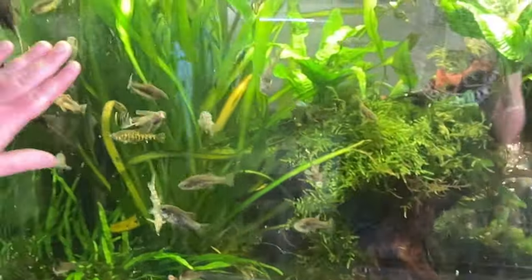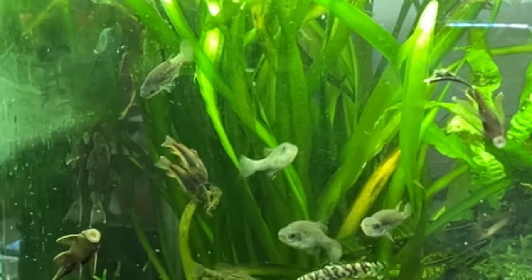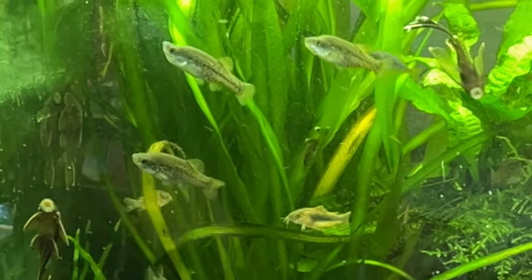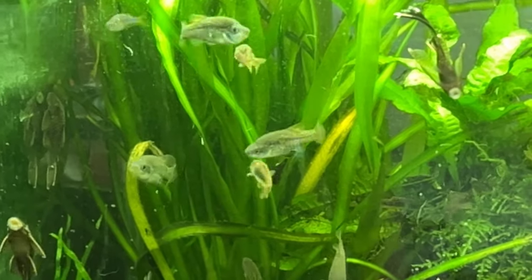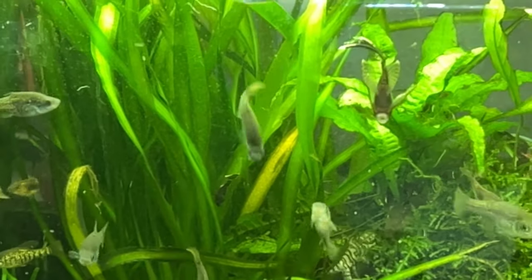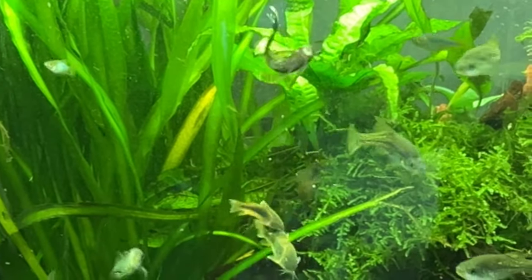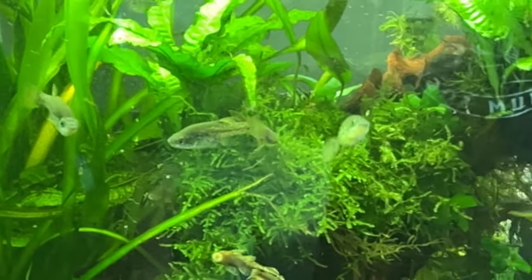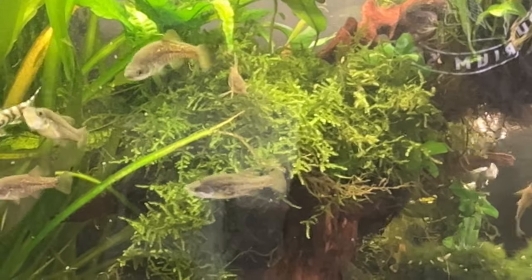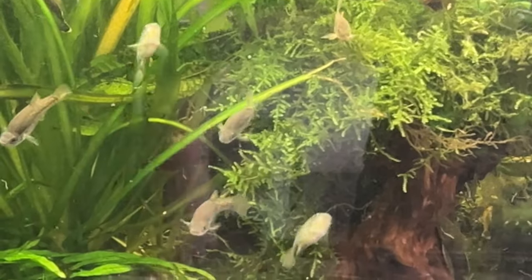This is a 65 gallon, heavily planted — really set up for the Allotoca robustus, these sleek-looking fish right here. They're another type of goodeid. They're considered one of the larger goodeids. These are still considered fry right now — about just over two inches — but they'll be almost the size of my hand when fully grown. This tank is really heavily planted for them; they prefer it as heavily planted as possible.